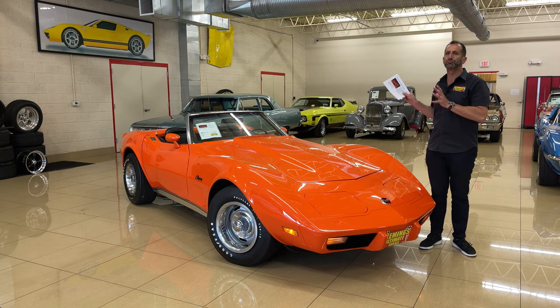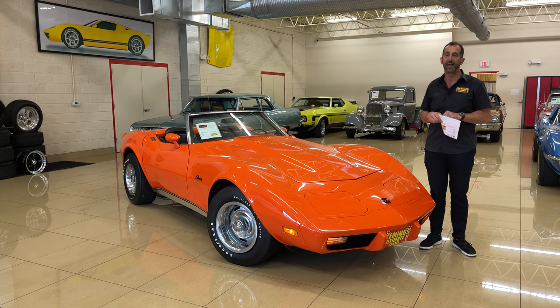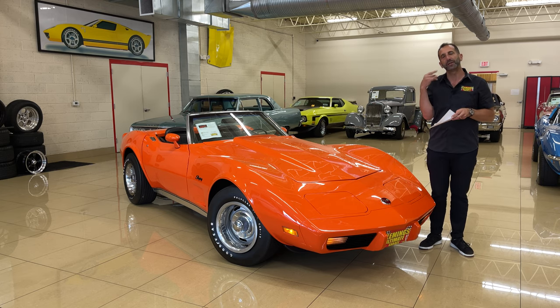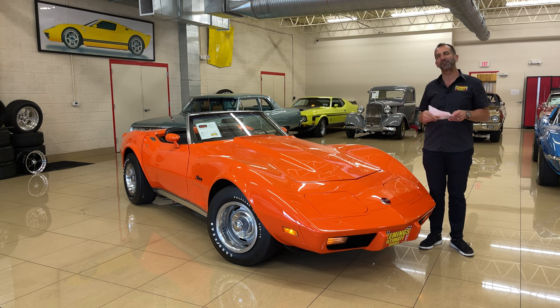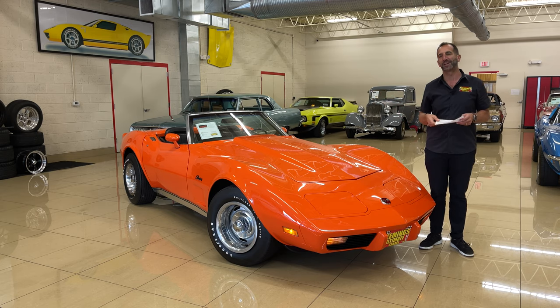It has great paint — super shiny, especially under these LED lights. We have what I call a cool car you could drive to work on a Friday. Tell whoever it is that you're on the way home. Turn off the phone, cut off the tweets, texts, Facebook posts, emails — cut off all that digital stuff. Get in this car and go for a drive. It'll change your life.